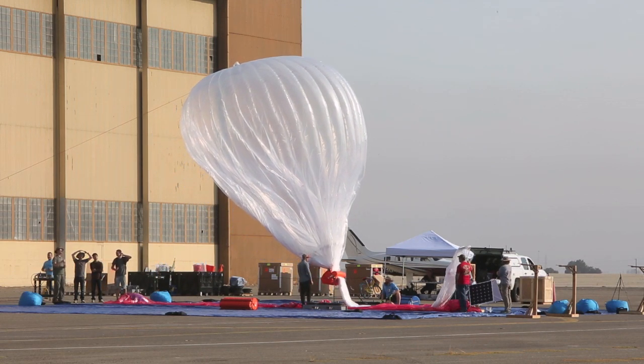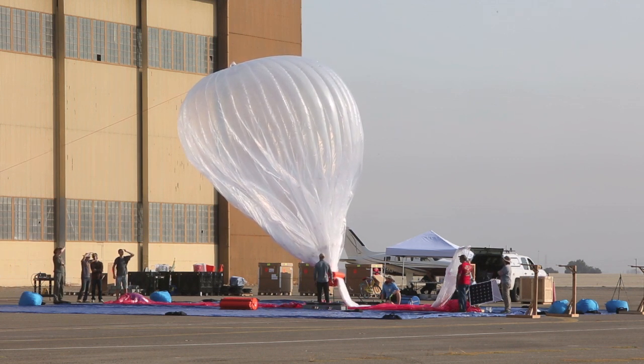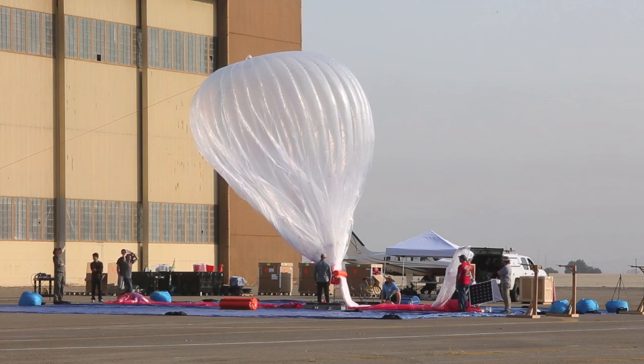The first two launches were great. We can feel a little bit of wind here, but it's not a problem right now. Everything's going well, and we've got five more balloons to go.